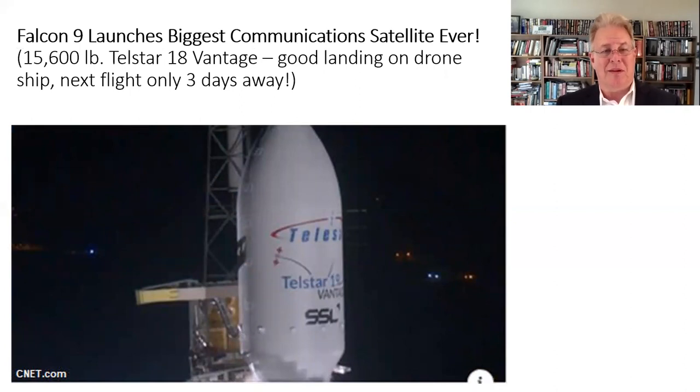The next headline was the actual launch. The Falcon 9 Block 5 launched the biggest communications satellite ever — 15,600 pounds — called Telstar 18 Vantage. The launch went fine, and the first stage landed on the drone ship. According to the schedule, the next flight of the Block 5 is only three days after this one, so the launch cadence is really picking up on the Falcon 9.